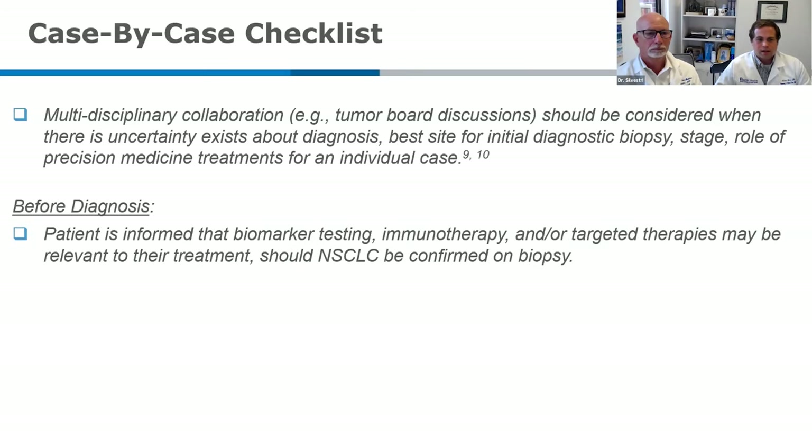For the 'before diagnosis' part of the checklist: you want to make sure the patient knows that biomarker testing and some of these precision medicine therapies might be relevant to them, especially with a high suspicion for non-small cell lung cancer, because that testing takes time. Anytime the patient is waiting for information we need to put together a treatment plan, they're usually anxious. Letting them know upfront that there will be an extra wait for this critical test can really help with some of that anxiety.